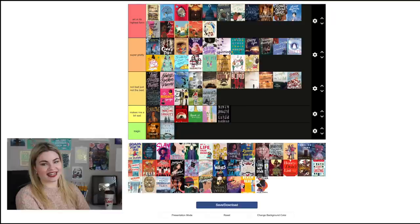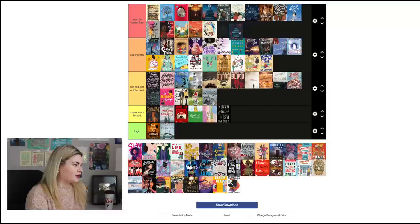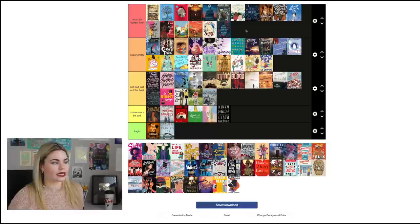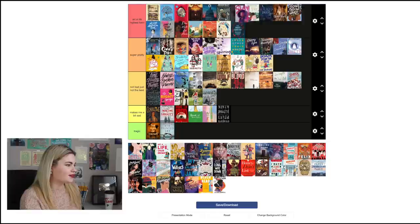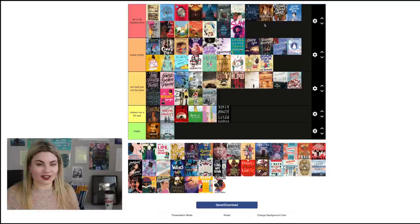Bringing Down the Duke by Evie Dunmore is another illustrated adult romance I really love, so 'Super Pretty' — a super cute one that fits the story. The Night Country by Melissa Albert for sure goes in 'Art in Its Highest Form.' I love the covers for this series — there are so many Easter eggs in it. The color scheme of dark blue with rusty orange is interesting but I don't hate it. Slay by Brittany Morris also goes in the top tier — it does a great job of showing the character while getting across the digital aspect, combining the two so nicely for a beautiful cover. I love the color scheme and think it perfectly encapsulates what the story is about.